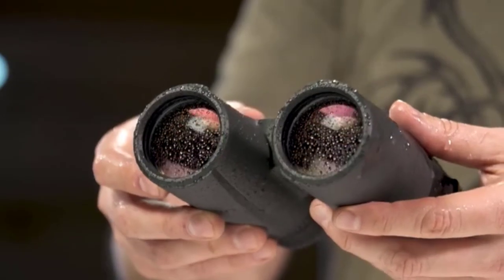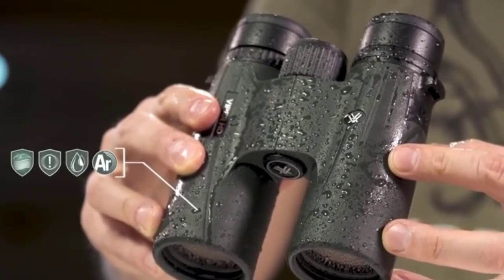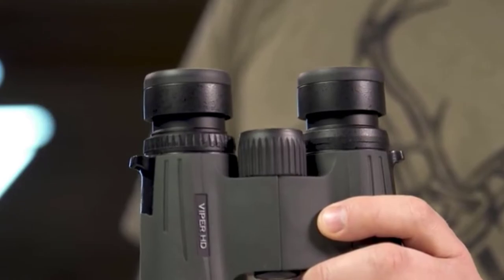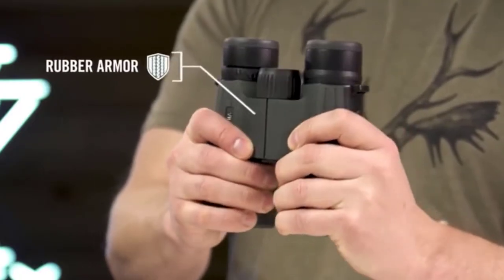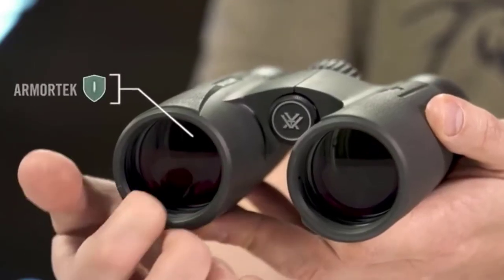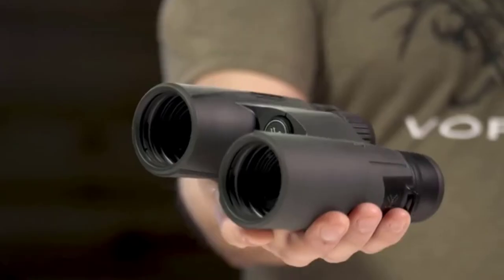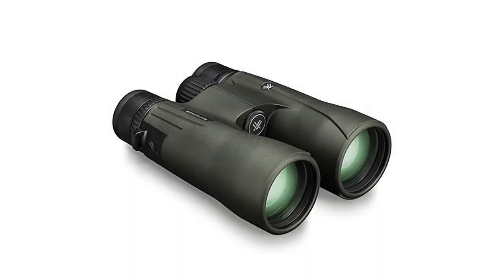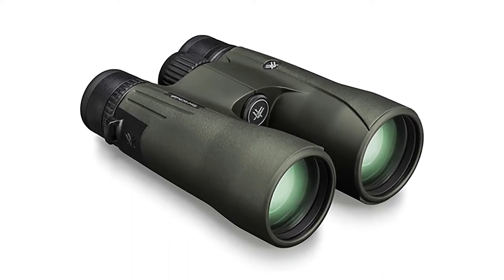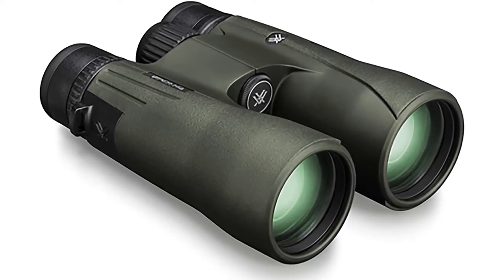Vortex Optics cares a lot about quality and functionality, but something else they do notably well is creating durable and abusable products that live up to the demands of a marine. These are completely waterproof and fog-proof by being argon purged, and are coated in Armortech rubberized technology that saves your optics from the inevitable bumps and bangs in the field. You'll also get a glass-packed chest harness included, which is a necessity as these get a bit heavy to carry after a while. Those with glasses will enjoy roughly 16 millimeters of eye relief, fully adjustable eye cups, and IPD customization.